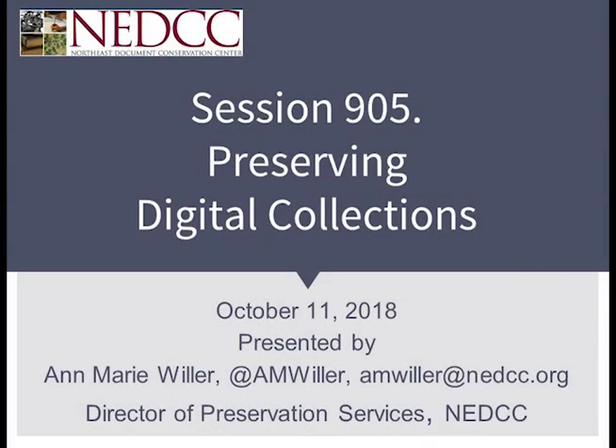Well good afternoon everybody. I'm Anne Marie Willer. I'm Director of Preservation Services at NEDCC and I'm really pleased to see you here this afternoon for this session on preserving digital collections.